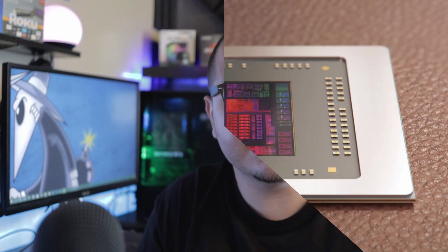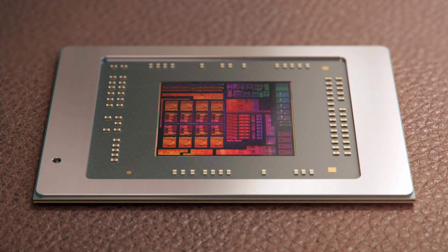Compared to the Zen 3 processors like the 5800X and 5600X, the APUs have a much lower TDP — 65 watts instead of 105 watts. That's a huge drop, which allows for cooler temperatures and possibly better performance. Another big difference is that the 5000G series only has 16 megabytes of L3 cache, compared to the standard Zen 3 CPUs.